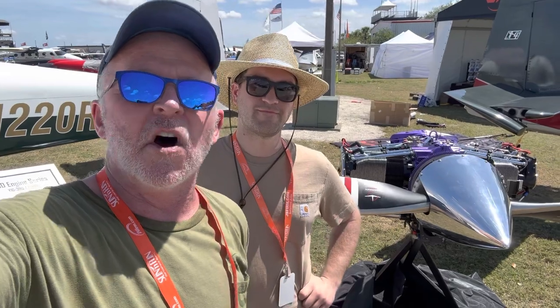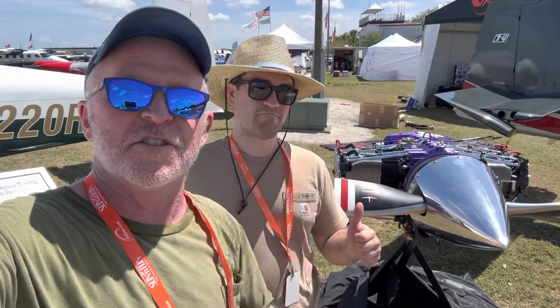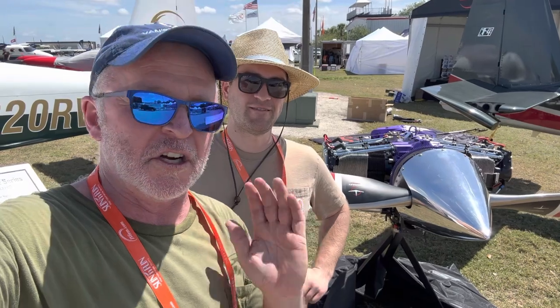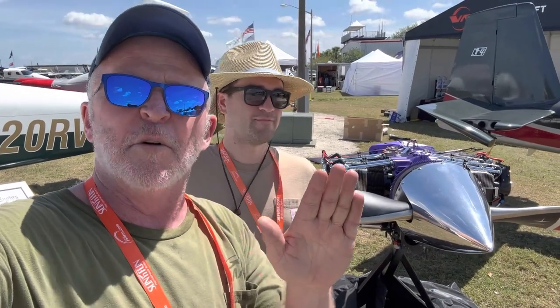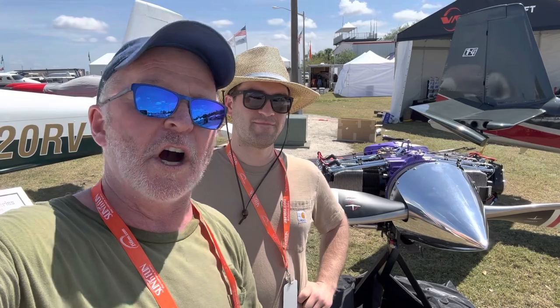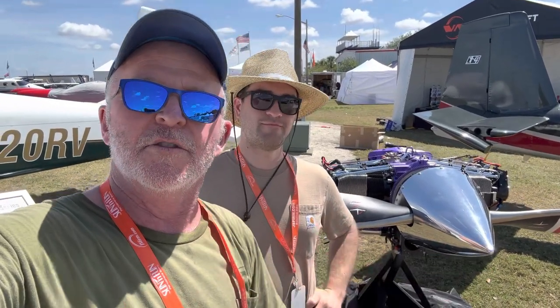Show specials this week — special prices on all of our Lycoming engines. We'll announce the actual prices tomorrow, so be sure to check the website and check our socials for that. We're going to have a quick build kit special starting on Tuesday. All these specials start Tuesday. If you buy both a quick build wing and a quick build fuselage kit together for any RV model for which we offer quick builds, you'll get $1,000 off that quick build two-kit bundle.